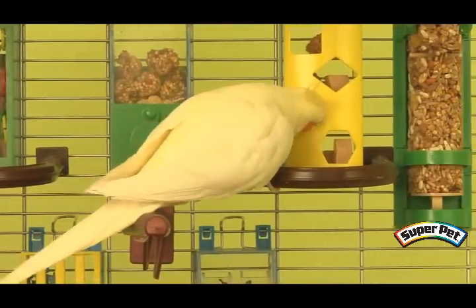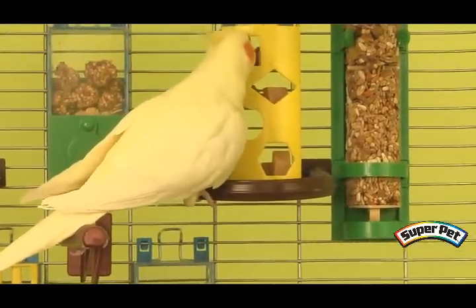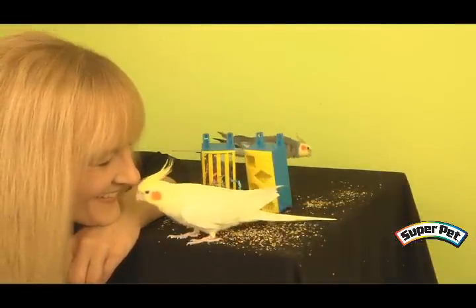The SuperPet Habitat-Defined Cages and Enrichment Pods can help give your cockatiel, parakeet, or other small parrot a life that is engaging and enriching. And most of all, can help you and your bird enjoy a wonderful, interactive relationship.